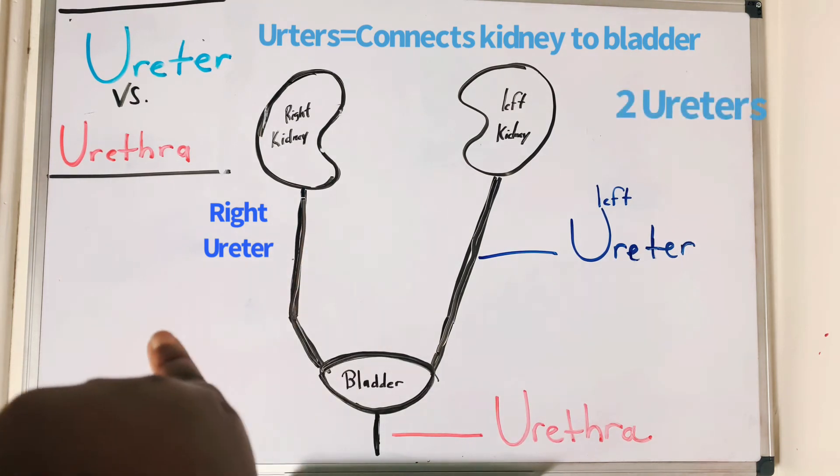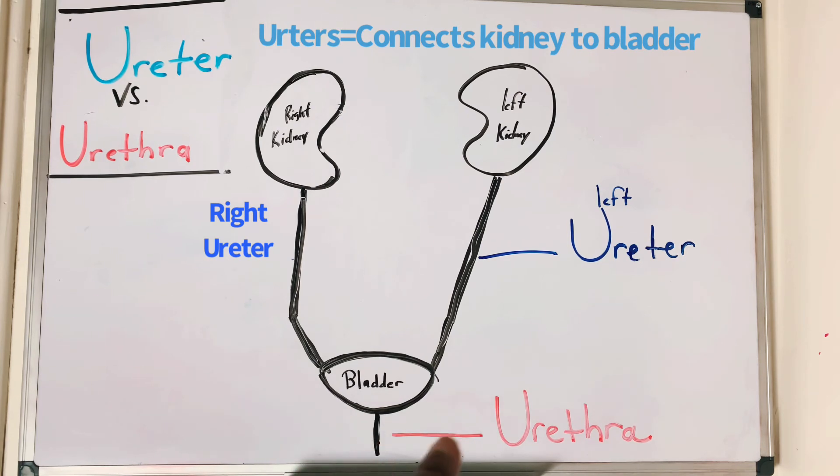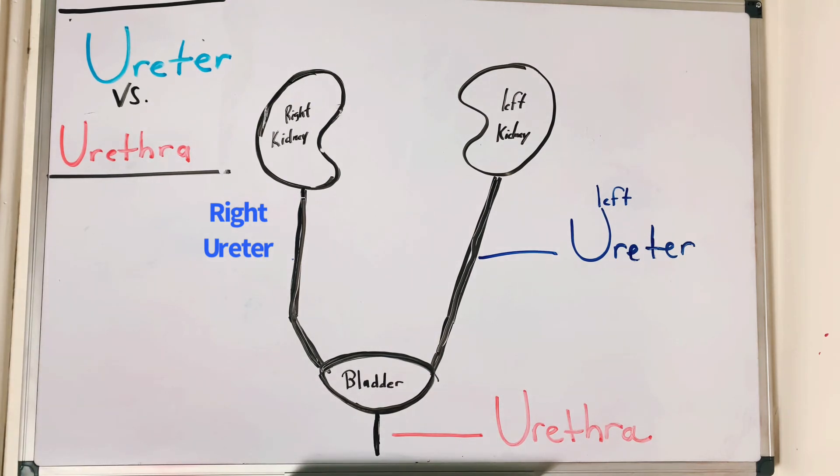You have two ureters but only one urethra, which is below the bladder. If you're a male, the urethra is longer — this diagram shows a male. The female urethra would be a lot shorter. Hopefully this helps you remember the difference between ureter and urethra.